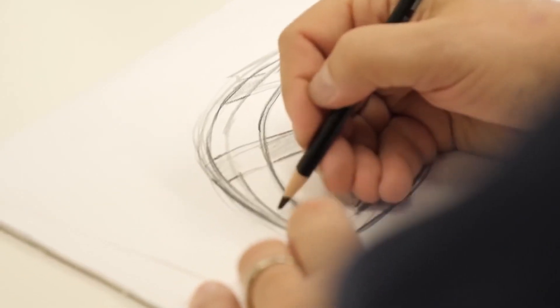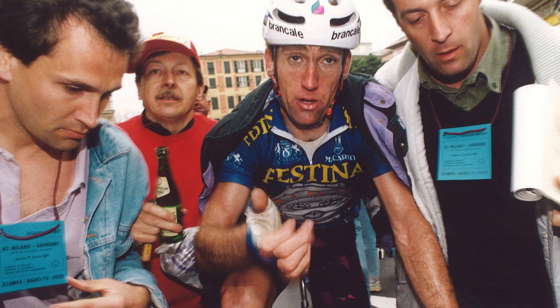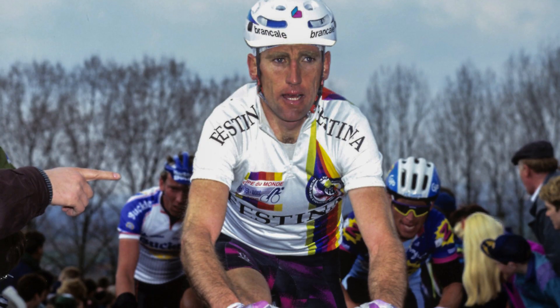The helmets we see today still have the same shape as the helmets in the 80s and 90s. Throughout that time, we saw some riders choosing to use helmets and some choosing not to. Sean Kelly actually won Milan-San Remo wearing a helmet, whereas Greg LeMond in second place did not. Kelly had planned to attack on that final descent and was prepared to take such risks that he felt wearing a helmet was a sensible option.